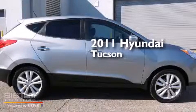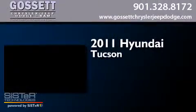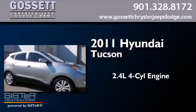This is a 2011 Hyundai Tucson. It has a 2.4 liter 4-cylinder engine, an automatic transmission, and all-wheel drive.